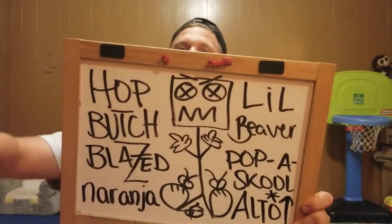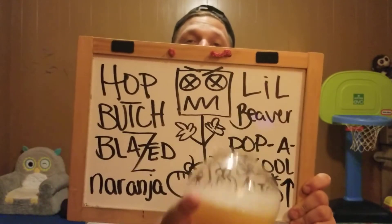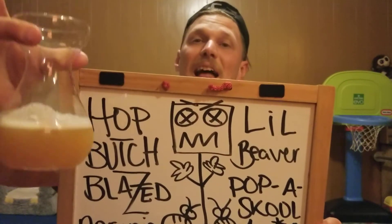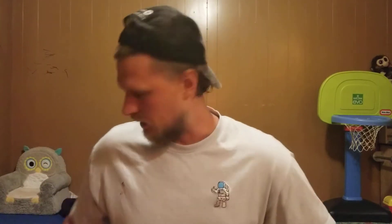We have one beer in this little fishbowl-looking tiny glass and one in this weird-looking vase glass, labeled 'alto' on the board — alto meaning tall. So either Hot Butcher or Little Beaver is in the alto glass. Let's go with the tall one first — it's easier to get a nose on these beers.